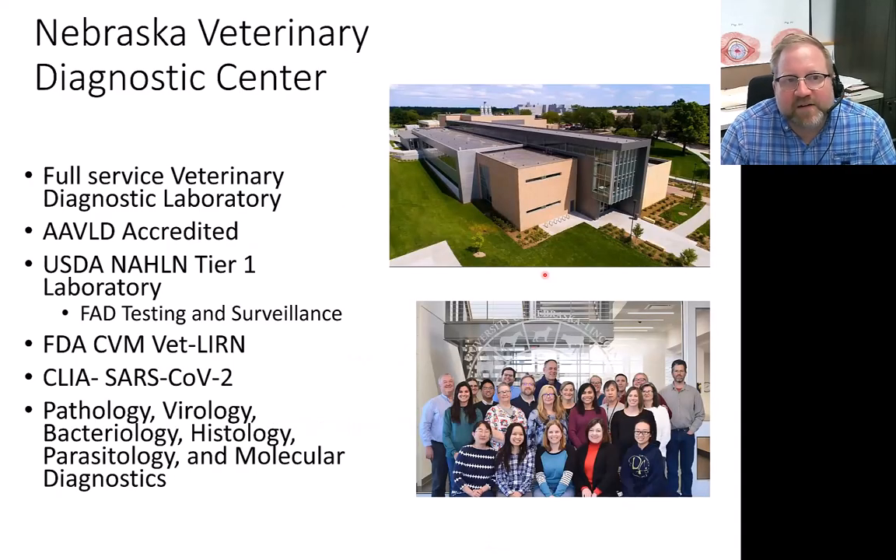A little bit about us. Here in Nebraska, we have the Nebraska Veterinary Diagnostic Center — we're the state veterinary diagnostic laboratory. We do a variety of testing. We're full service, all animals, all species, fully accredited by the AAVLD. Importantly, we're a USDA non-tier one lab, which gives us the ability to help our partners with foreign animal disease testing and surveillance.